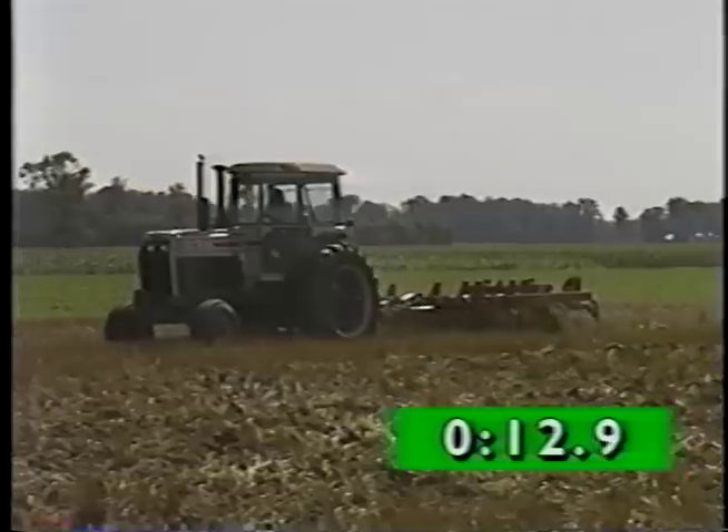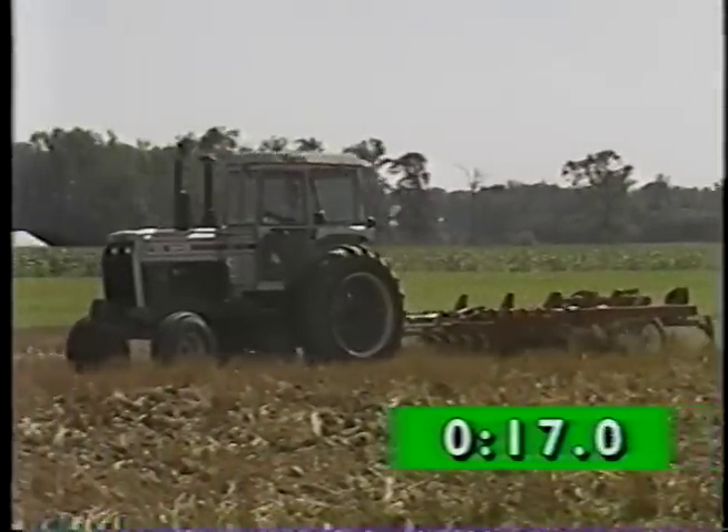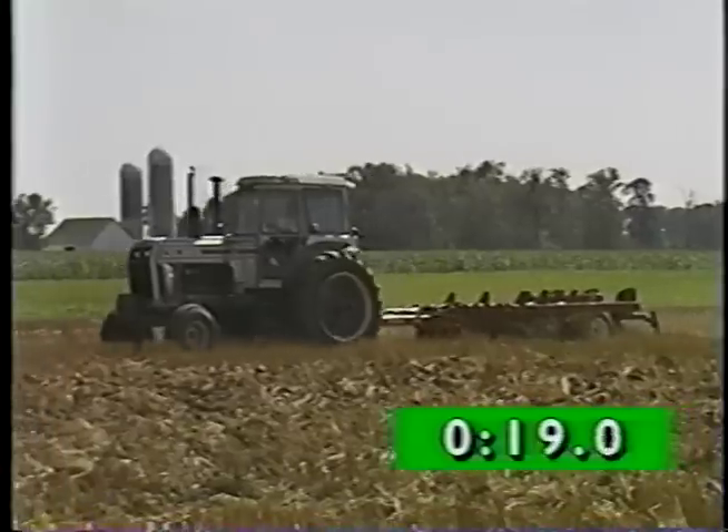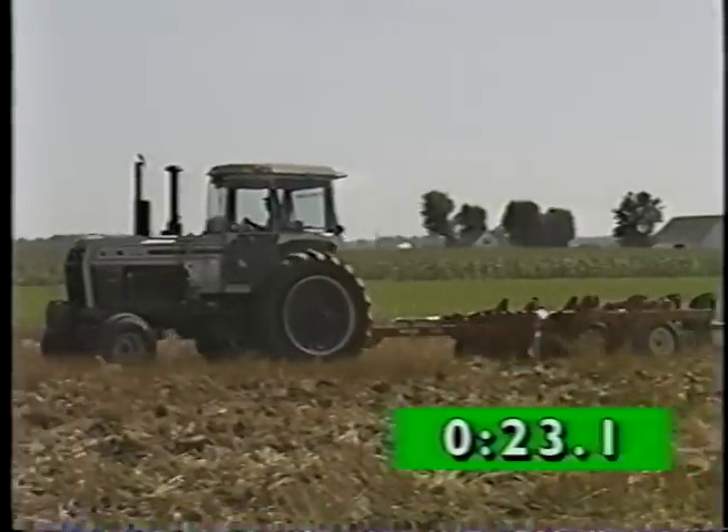The result of each and every test was the same. The White tractor covered more acres in a day and burned less fuel per acre. That, without argument, makes the White a more productive tractor than the Deere or the Case.